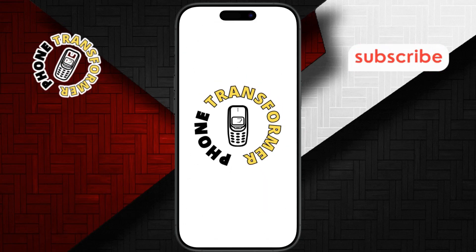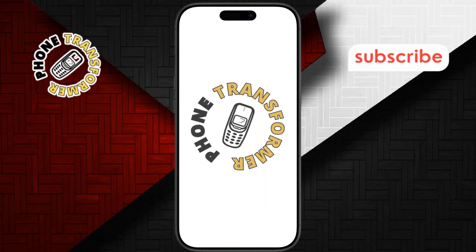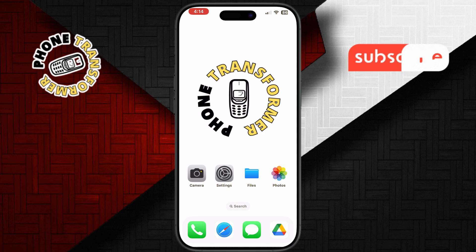Hi everyone and welcome to Phone Transformer. Today we're exploring the three best scanner apps for iPhone. Now let's get started.